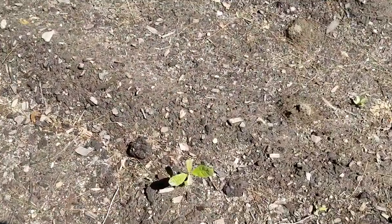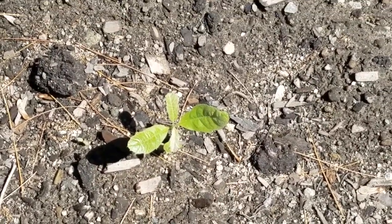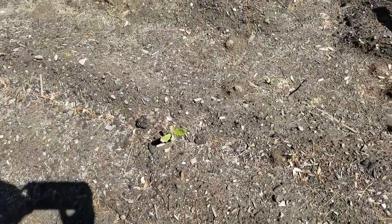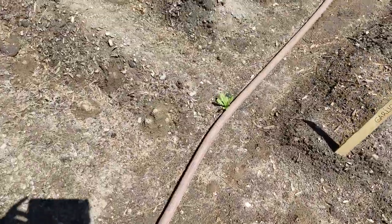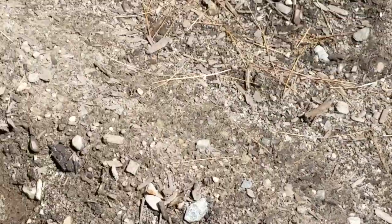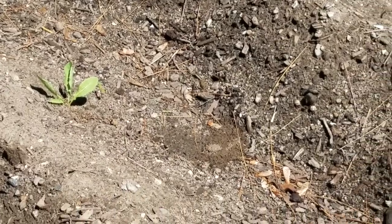Here you can see a couple of different things growing. I believe that is an acorn that's started growing — that's going to be pulled out. And over here there are random pieces of grass in between the plants. And here's a nice dandelion — those tend to grow everywhere. Moving over, you can see there are more dandelions, so they need to be yanked up.